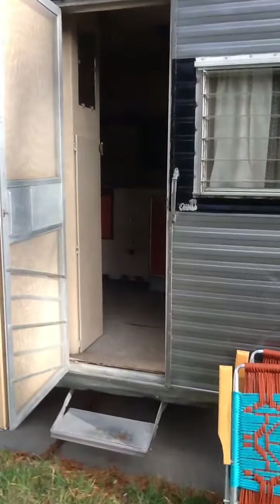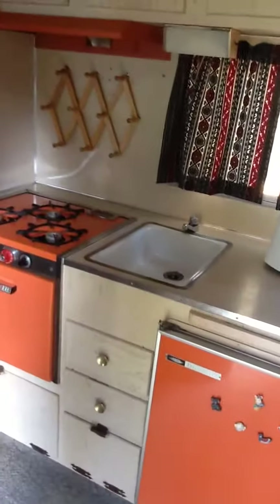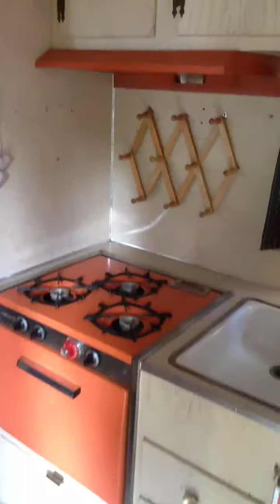Welcome to our 1964 Oasis camper trailer. Let's take a short tour. As you walk in the door you're in the kitchen, which has a Dometic refrigerator and a Magic Chef stove and range.